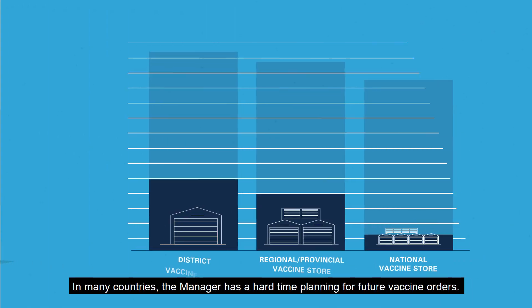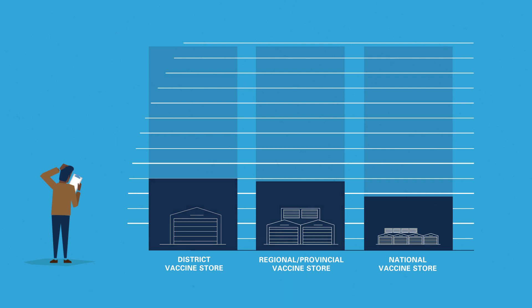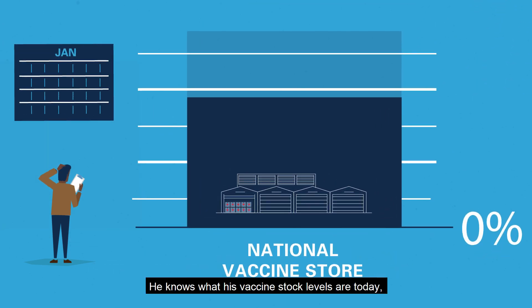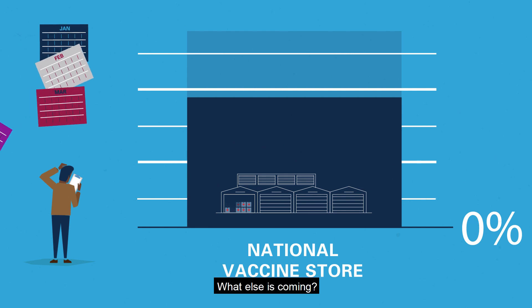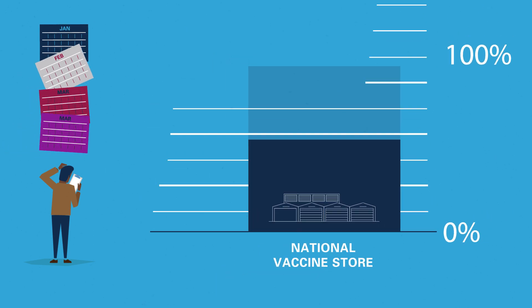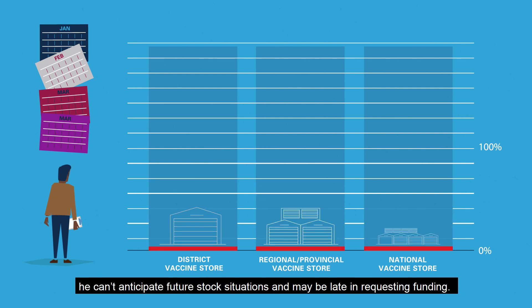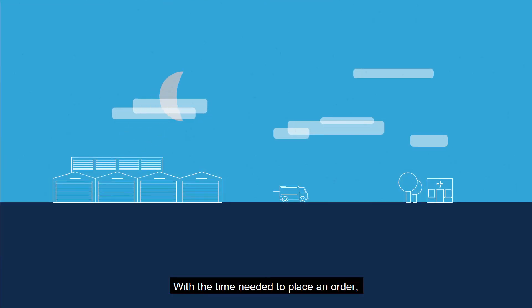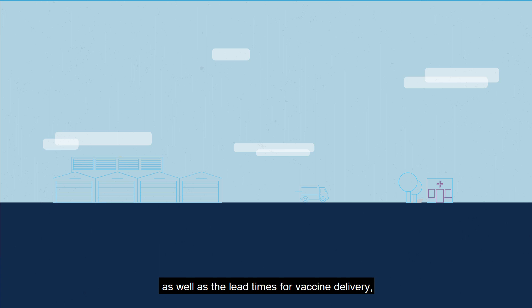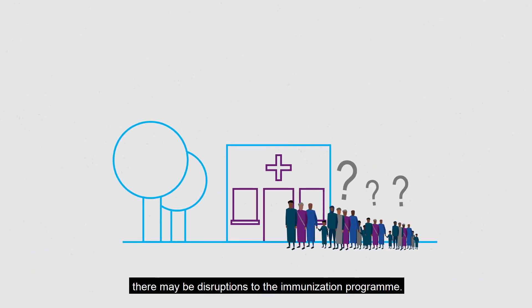In many countries, the manager has a hard time planning for future vaccine orders. He knows what his vaccine stock levels are today, but what about in four months? Without a clear view of the pipeline, he can't anticipate future stock situations and may be late in requesting funding. With the time needed to place an order, as well as the lead times for vaccine delivery, there may be disruptions to the immunisation programme.